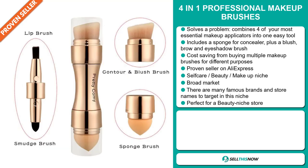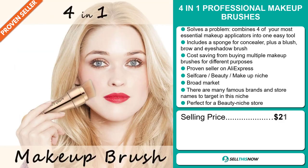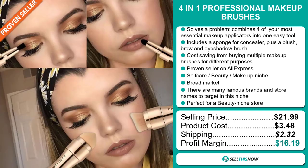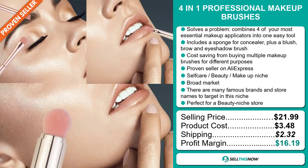The selling price for the 4-in-1 professional makeup brushes is just under $22, whereas the product cost is only $3.48. Shipping will set you back $2.32, so you're looking at a very good profit margin of $16.19. Sell this now.